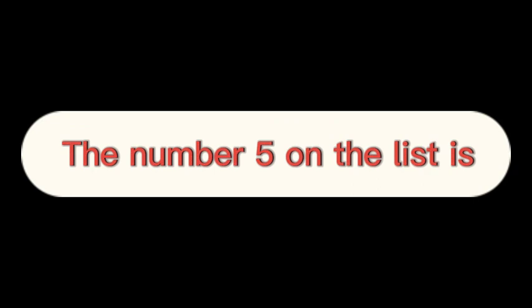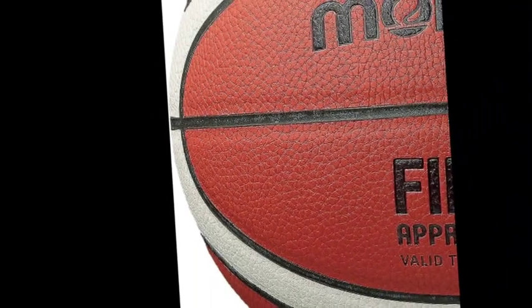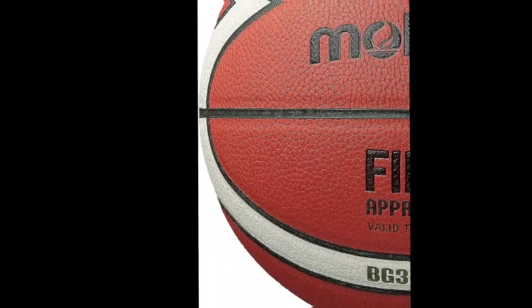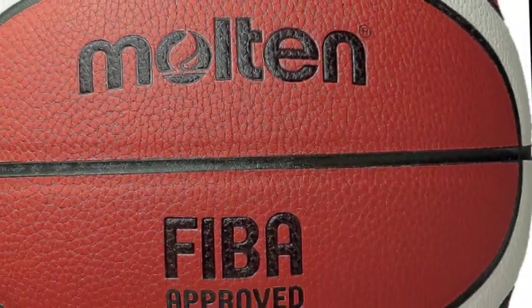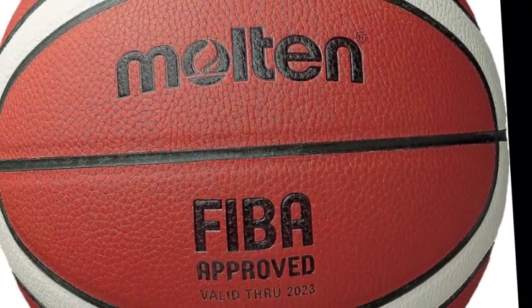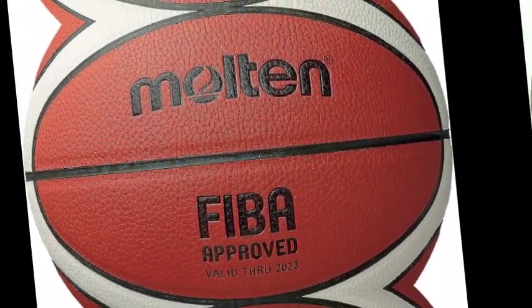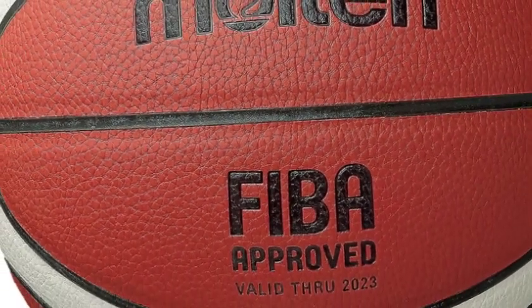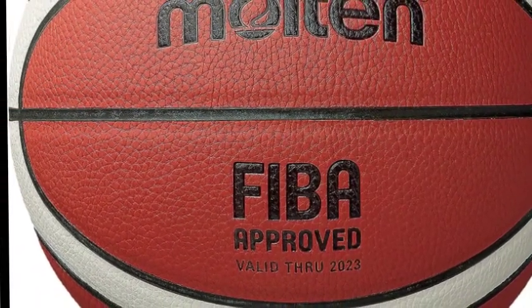Number 5 on the list is Molten Indoor Basketballs. Molten is proud to have our BG series showcased as the official game ball of the FIBA Basketball World Cups. As one of the top basketball brands worldwide, Molten continues to create superior quality basketballs with the latest innovative technology. The new surface texture offers the ideal grip that improves ball control when in contact with sweat and moisture. The sleek design of the BG series allows for optimum performance, ultimately enhancing the way the game is played.